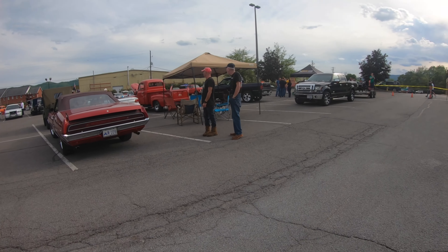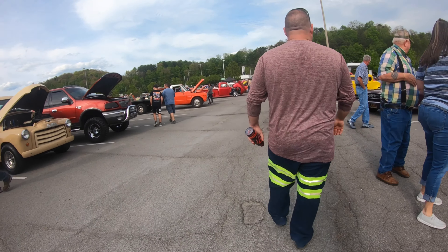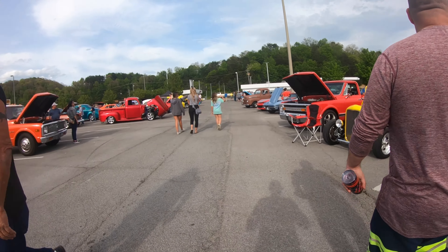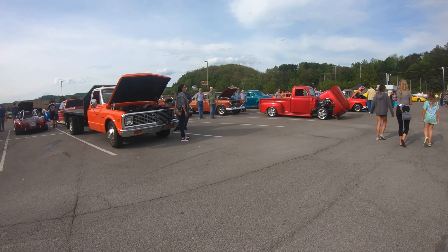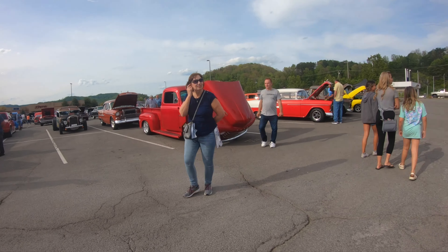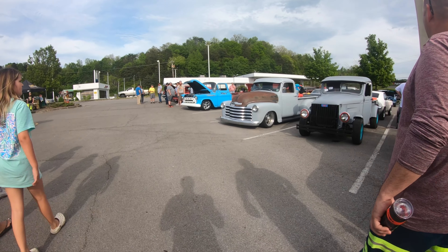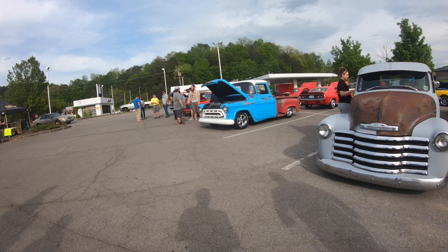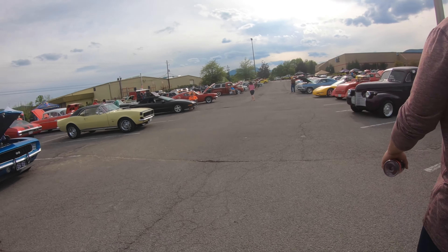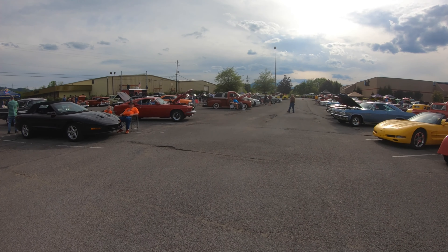I wonder what the setup on that old car was. I had a big drag pack on it. I like how that's summertime. I like that Mustang — 429, I think.